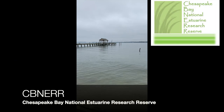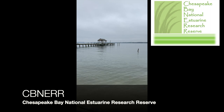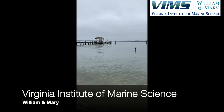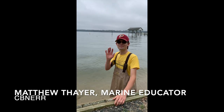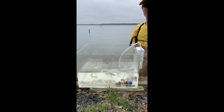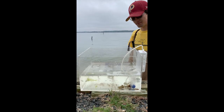Hi everyone, welcome back. So this morning myself and Matthew, one of our marine education specialists, waded out into the York River today with a seine net, and today we're going to be showing you some of the animals that we caught. We caught a lot more than we actually thought we were going to, so that's a great thing. So we have Matthew here and we have some of the animals that we caught today, so Matthew is going to go through some of our species for us.